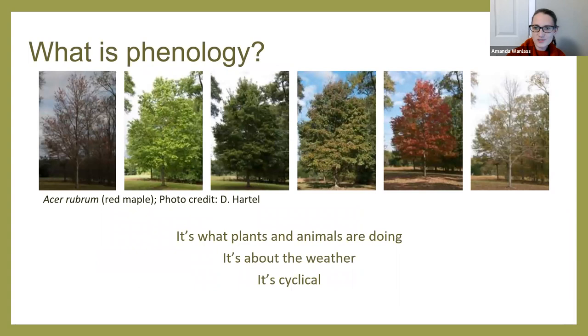What makes those seasons different? It's those cyclical things — what the plants and animals are doing, the weather. Phenology is all about what's happening when in nature and why. This program is an introduction to nature observation, but we could have also called it an introduction to phenology, because when you're observing nature, that's really what you're observing — the phenology, what those plants and animals are doing and how this relates to the world around you.